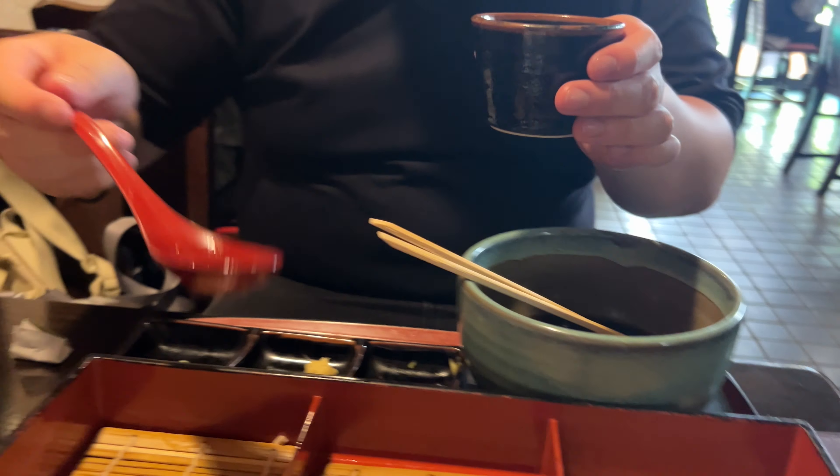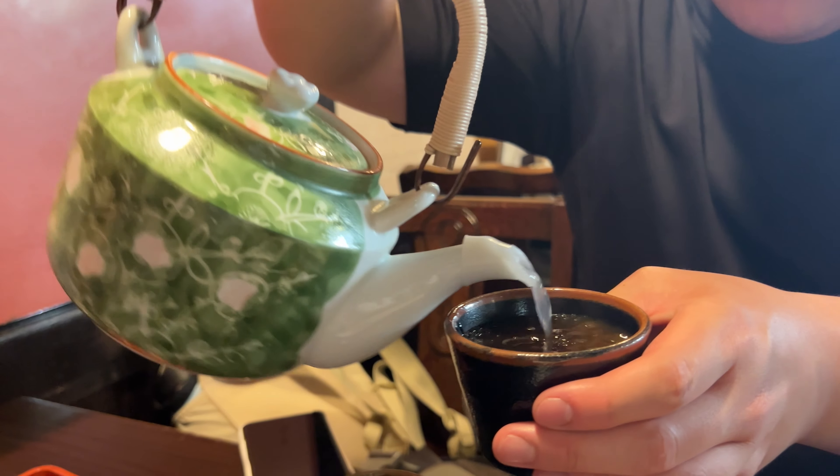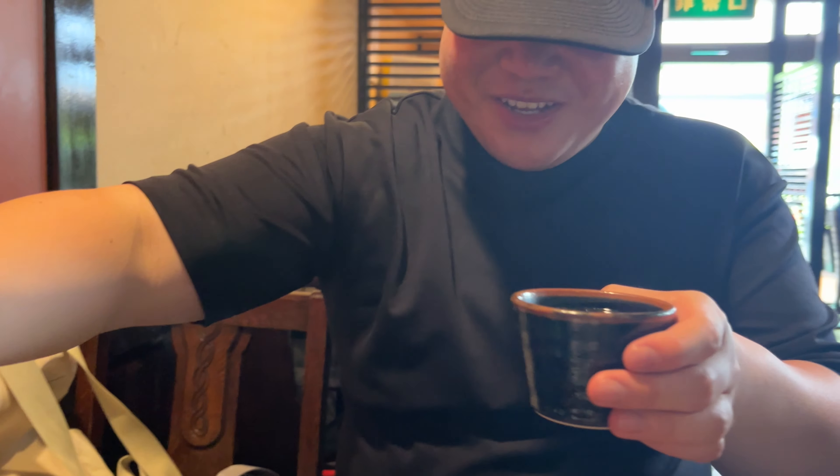It's very very delicious, and at the end of the meal you can add that sauce into the cup, pour the soup into it, and make it into like a soup — it's really delicious.